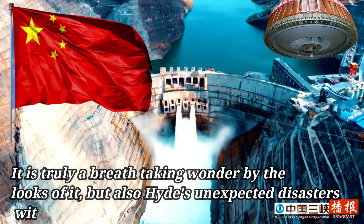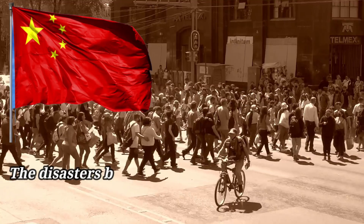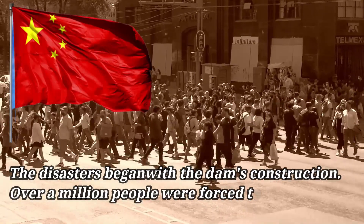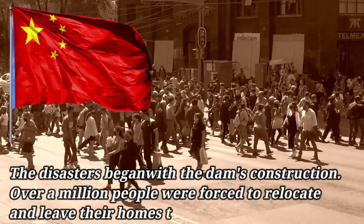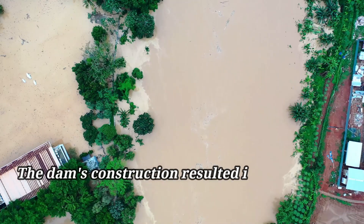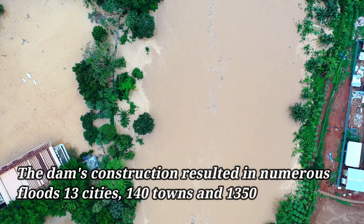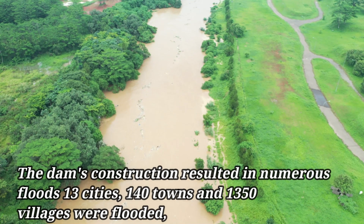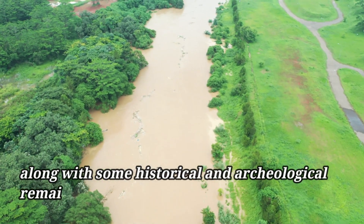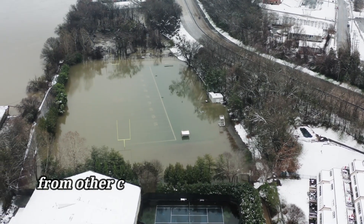But the dam also hides unexpected disasters within its magnificent structure. The disasters began with its construction — over a million people were forced to relocate and leave their homes. The dam's construction resulted in numerous floods; 13 cities, 140 towns, and 1,350 villages were flooded, along with some historical and archaeological remains nearby. That's why the dam attracted negative reactions from other countries.